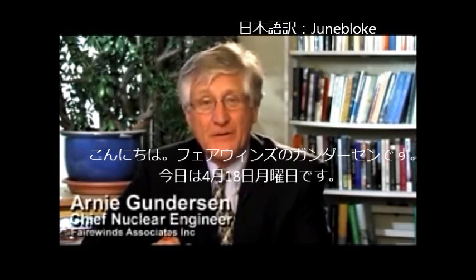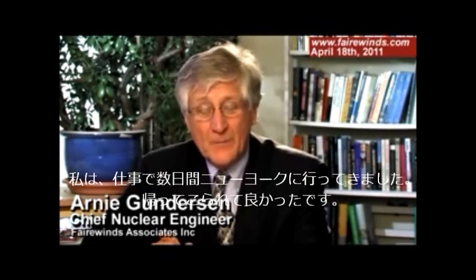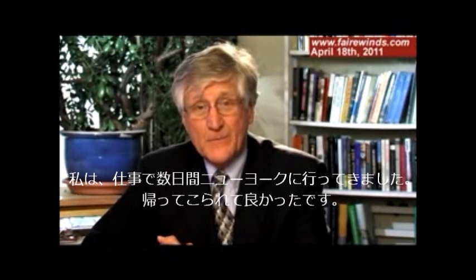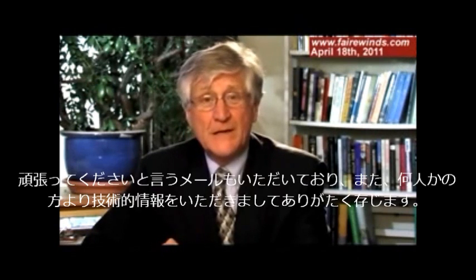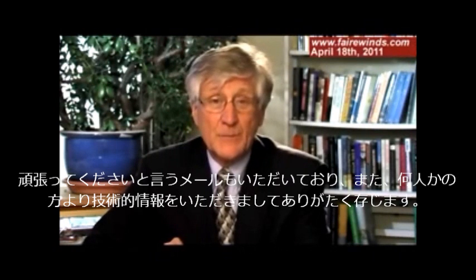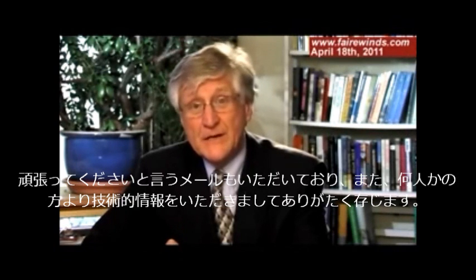Hi, I'm Arne Gunderson from Fairwinds, and it's Monday, April 18th. I've been away at New York City for several days on business, and it's nice to be back. I appreciate the emails we've been receiving, both the ones saying keep it up, but I've also gotten some good technical information from some of you, and I really appreciate that.